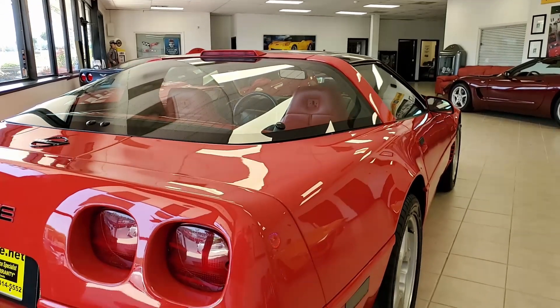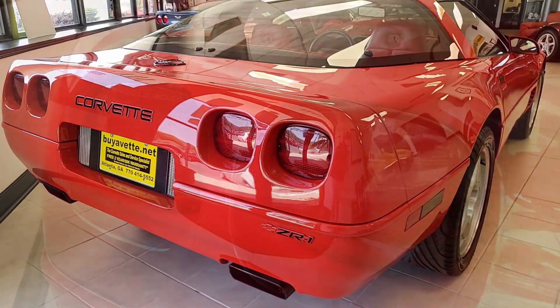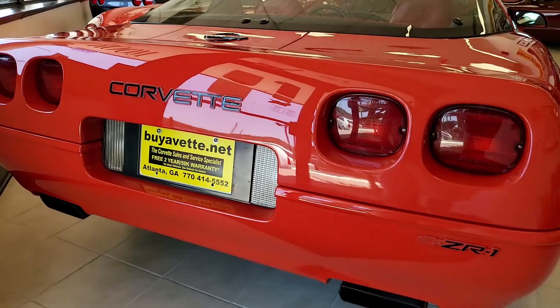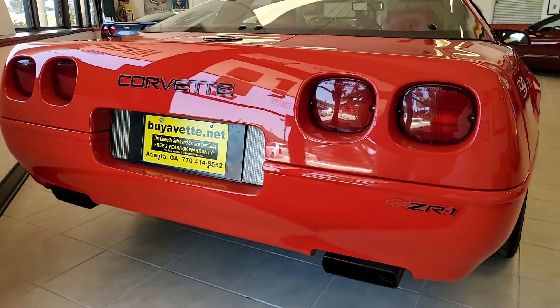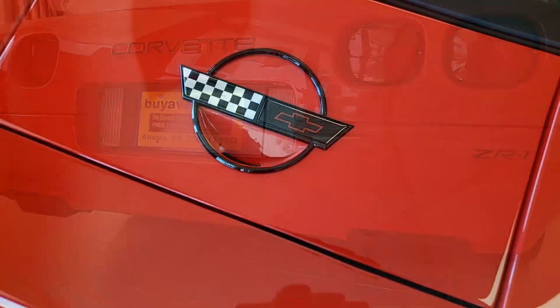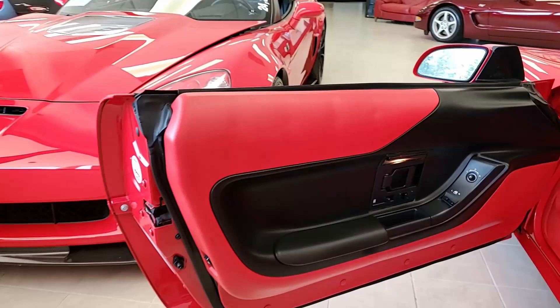It has some added accessories as well. The car's paint is in good condition with a great shine. The glass top is very good as well, as are the window sweeps. Factory wheels are in place, and Goodyear Eagle F1 GSD3 tires show an average depth of 8/32nds.